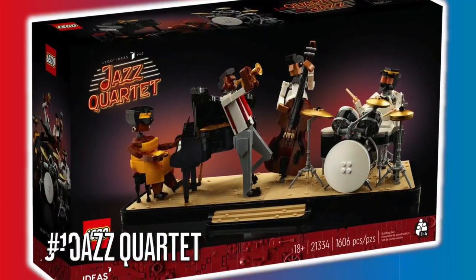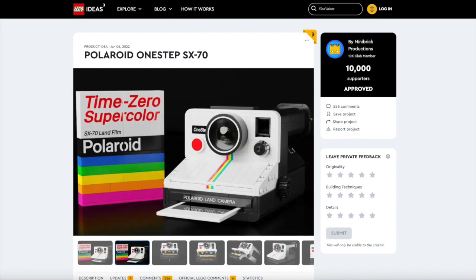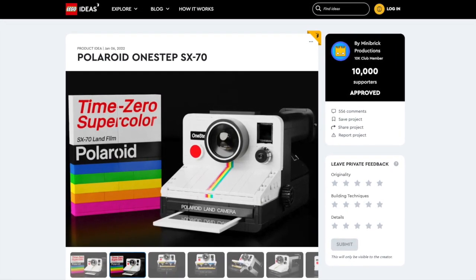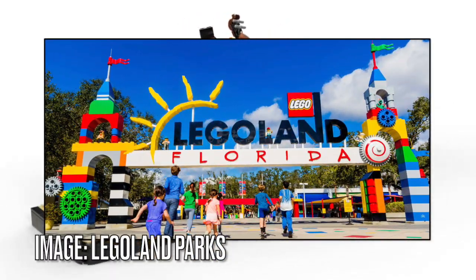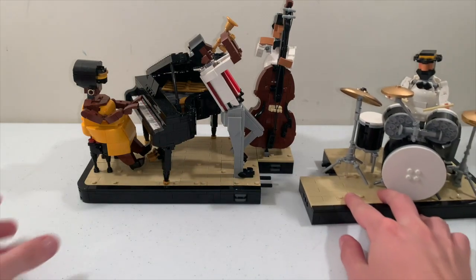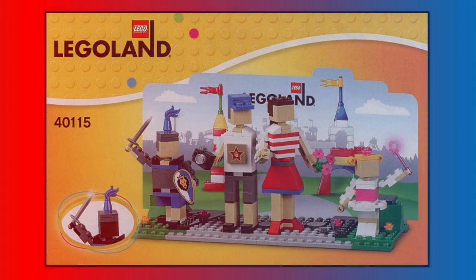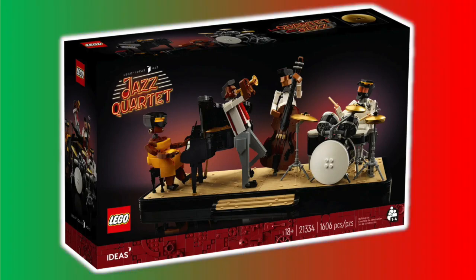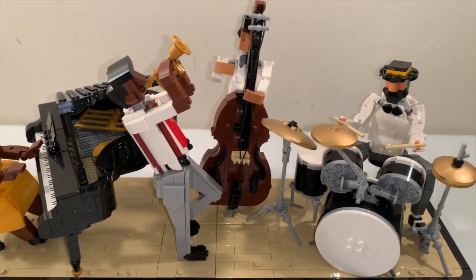First up is the Jazz Quartet from the LEGO Ideas theme, where you can submit a new project that LEGO hasn't made before, and it will become an official LEGO set after it reaches 10,000 supporters. The build for the Jazz Quartet has different Miniland figures that you find in LEGO Land parks, and each figure has their own instrument to perform on this stage build, which can be connected into different parts. LEGO already made some Miniland sets back in the day before they released the Jazz set in 2022, so I wonder if LEGO would make a future Miniland sub-theme that ties in with this.